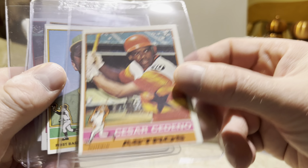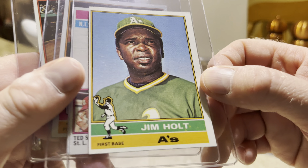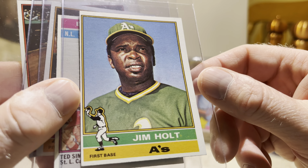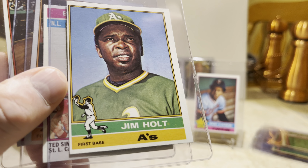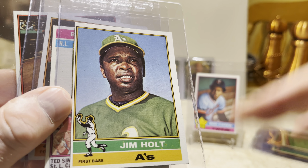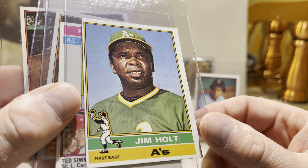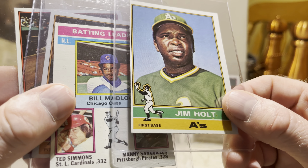Steve Ontiveros and Cesar Cedeno — another great player from back in the day. Jim Holt. Now here's a good example of the kind of centering you'll see in a lot of these older cards. I see a lot of these at antique malls and the sellers — I guess they look them up on eBay or Beckett — they give it the full price. But that kind of centering really takes down the value of a card. So if you see that in an antique mall and they want a price for what would be a centered card, don't buy it, just laugh at it and move on.